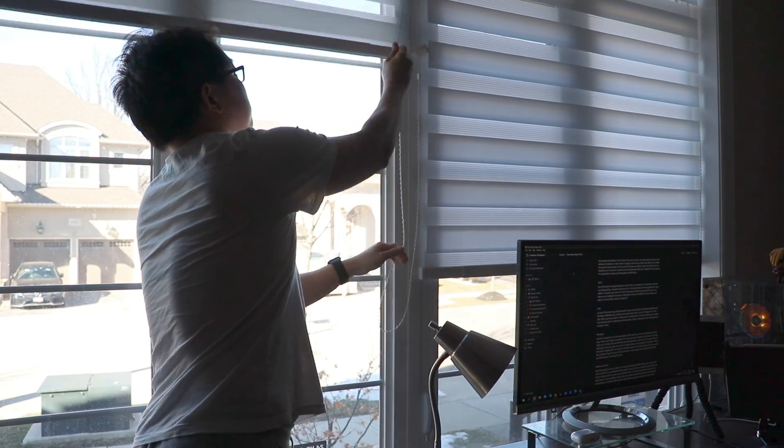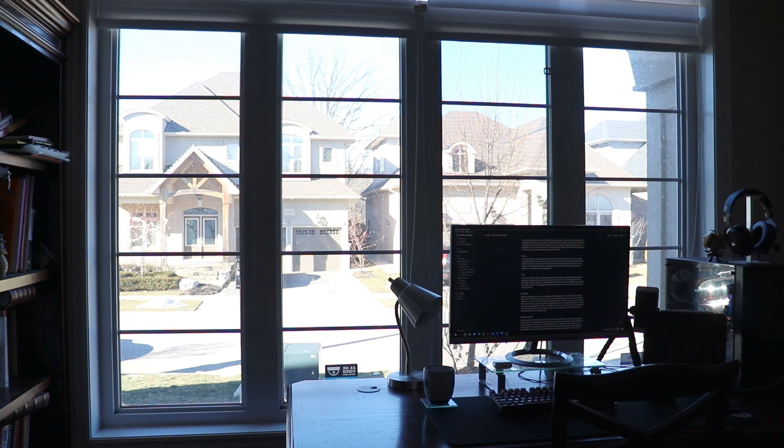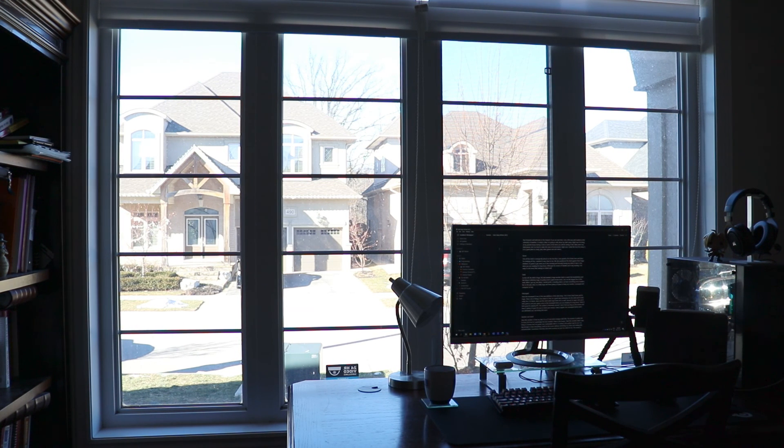The desk is also positioned in front of these two huge windows in the room. It's great to open the blinds, get some sun in the morning, and having a view of the street is a lot better than staring into a blank wall. Although the streets of Oakville aren't that exciting compared to a big city, having that view is still a lot better than no view at all.